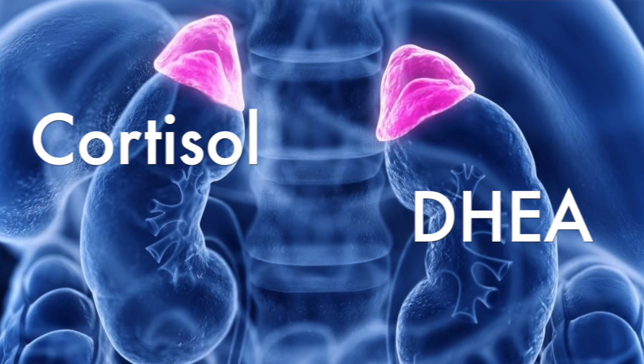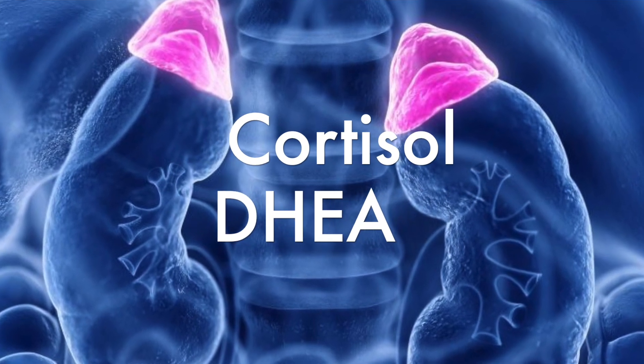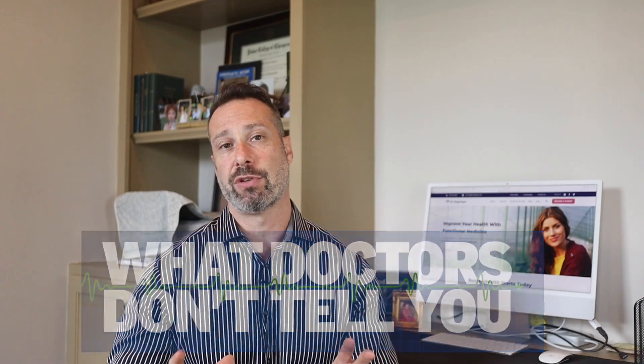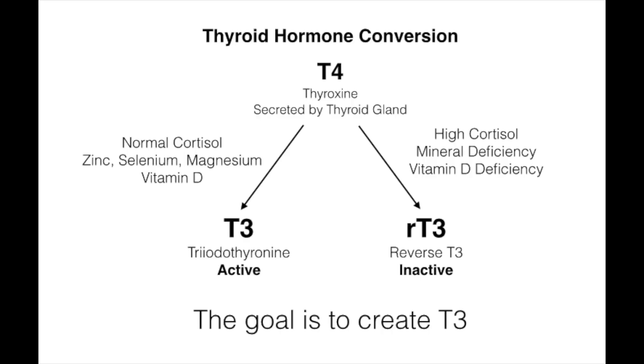Our adrenal glands produce a hormone called cortisol. During times of stress, if we have too much cortisol being produced for too long a period of time, that cortisol begins breaking down the body — this is referred to as a catabolic state. Catabolic means breakdown, where anabolism means to repair and regenerate. One of the ways the body puts the brakes on this destructive force of catabolism is by shifting your T3 levels into the production of reverse T3. So if you've ever had your T3 levels checked, this is one of the reasons your reverse T3 levels may be elevated — your body's breaking down faster than it's repairing, and it's your body's way of conserving energy.